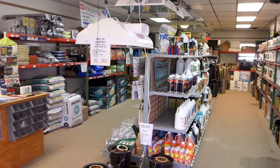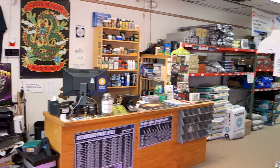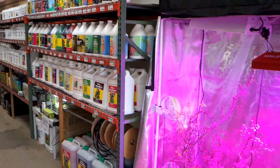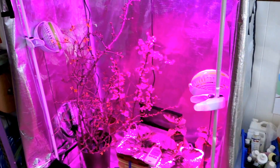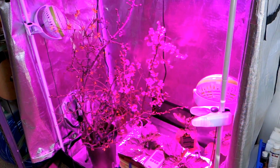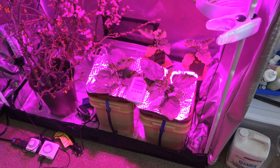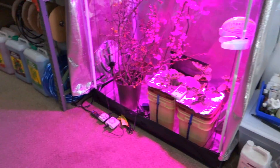This is our space here. You can see we stock a ton of products from all the major companies and a lot of independent companies as well. This little tent grow we got going on — some cherry branches and forsythia, just forced blooming under a LED. These are some eggplants here and some water farm buckets.